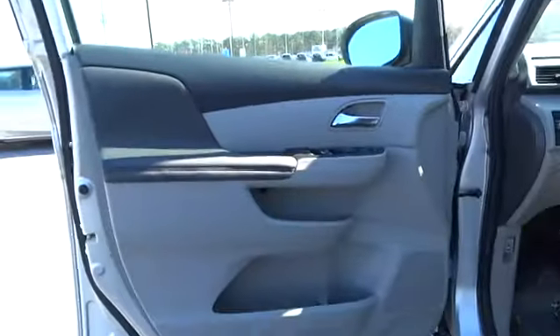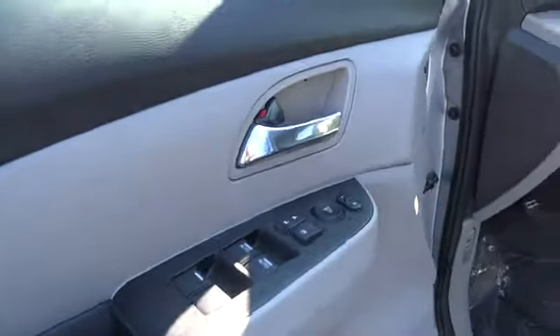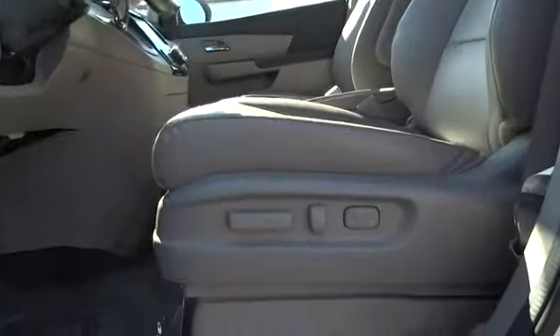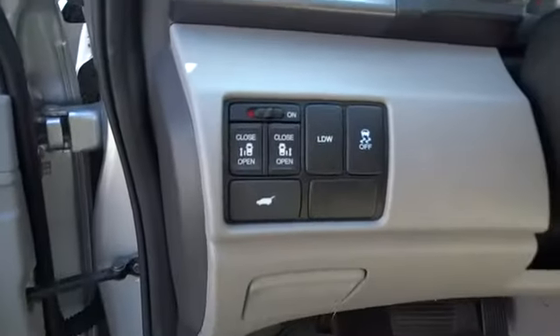FWD, auto off headlights, AM FM stereo radio, rear defrost. A vehicle like this doesn't come along every day. Come in and get it before someone else does.